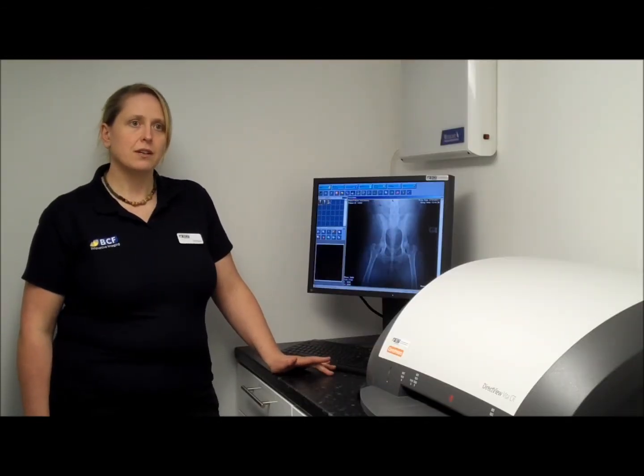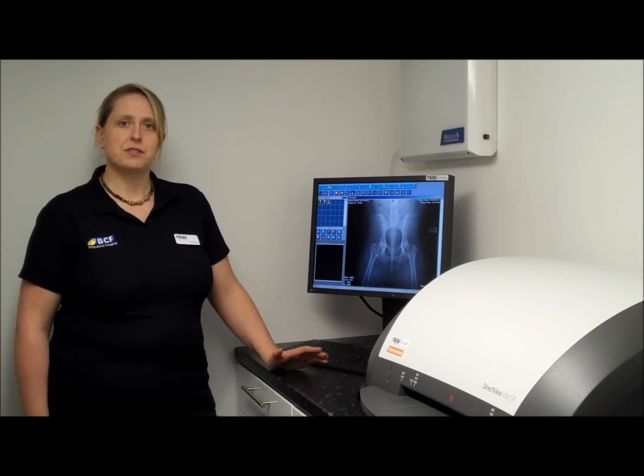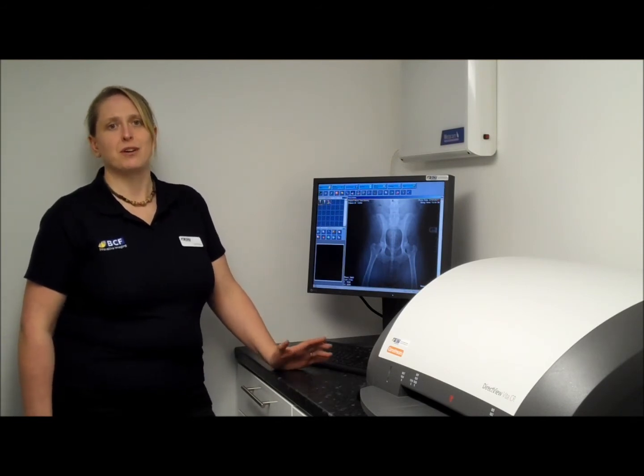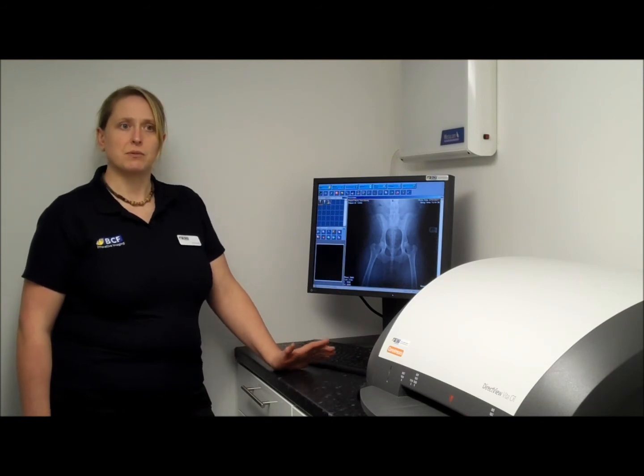The machine is very easy to use, which makes training your staff simple and means that you can have all the staff in the practice able to use the machine. This enables you to increase productivity because you're not having to rely on certain staff being available when you want to take x-rays.